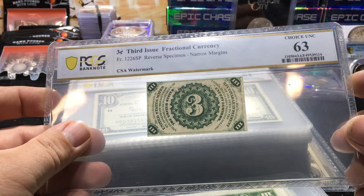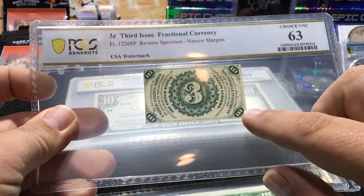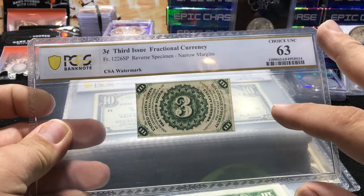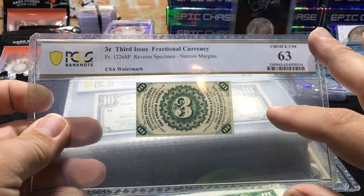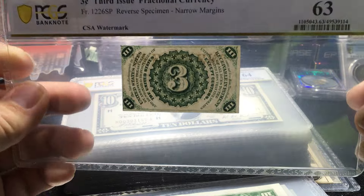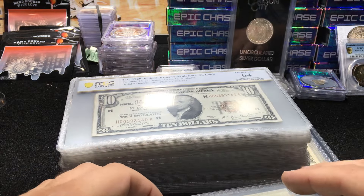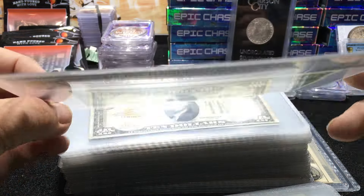What they mean by CSA watermark is that this paper was originally in a shipment en route to the South. Confiscation is probably not the correct term — the paper shipment was intercepted by the Northern army and they used it to print US federal notes. You can kind of see some of the watermark right in here. That's how we have federal notes that were printed with CSA watermarks. St. Louis in 64.